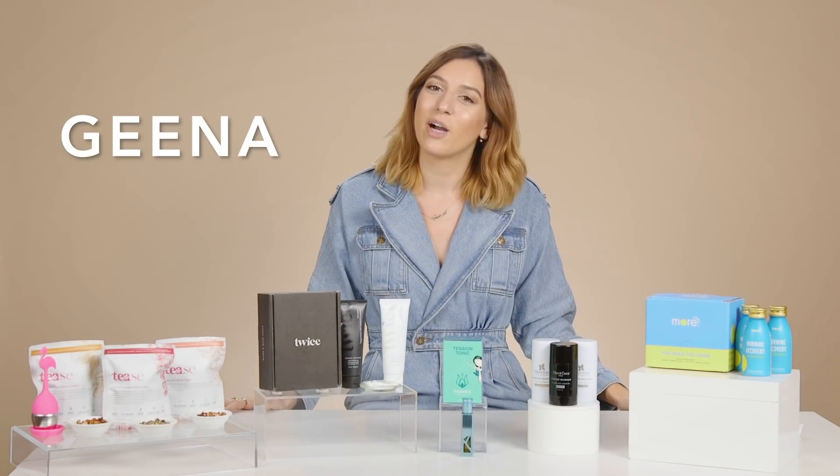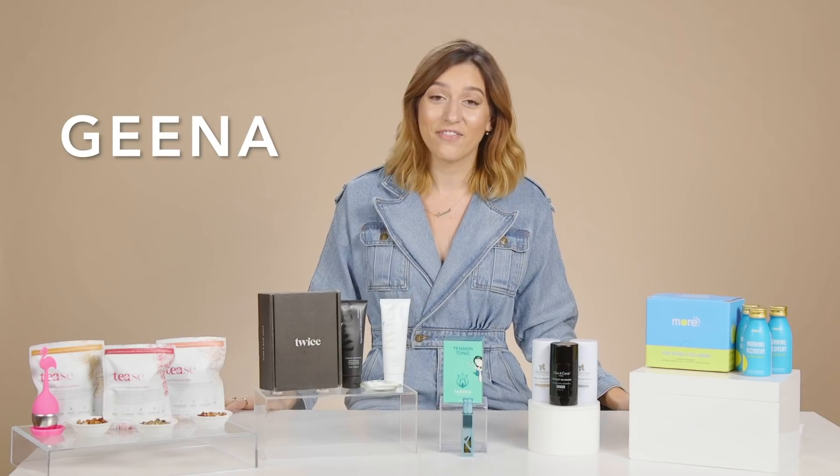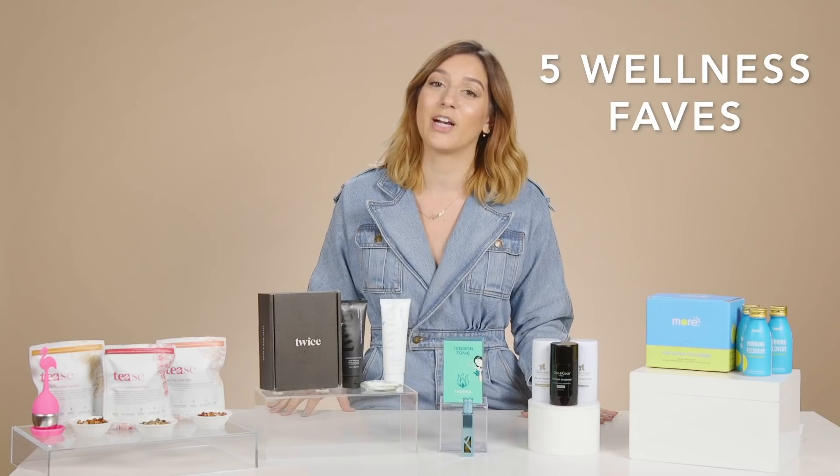Hi everyone, you are watching Five Faves. My name is Gina and I am the ecommerce merchandising manager here at FabFitFun.